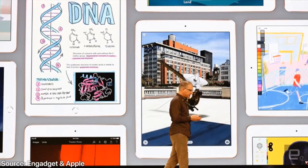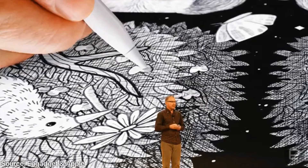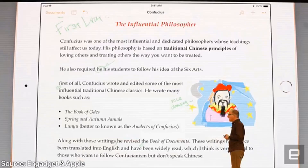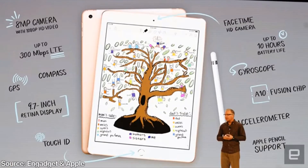Alongside this new iPad, there's been a lot of updated software, such as smart annotations in Keynote and other presentation software. In general, it's been made much more friendly for the classroom, as Apple is understanding the needs of most students. In a nutshell, here's a summary of what you'll be getting on this new iPad.